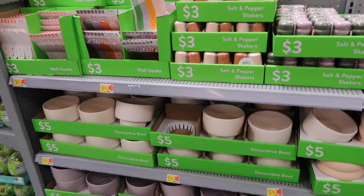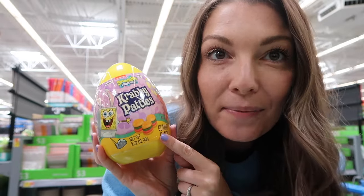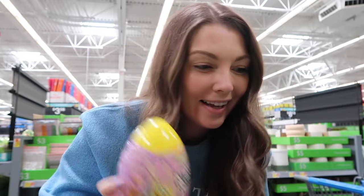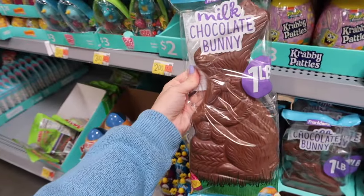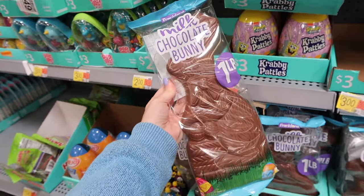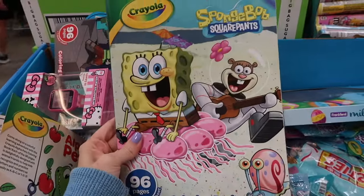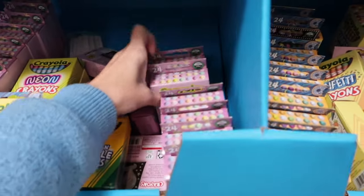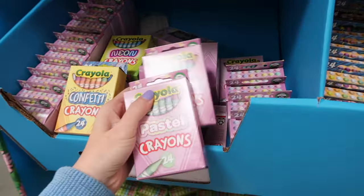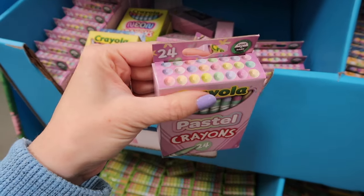They have tons of candies and some spring decor. I used to get so excited when I was a kid getting these from the gas station. They have huge chocolate bunnies for five dollars — one pound! I'm going to get the girls a coloring book. They only have SpongeBob here, but they love SpongeBob, so I'll get that. And I'm also going to pick up some crayons.